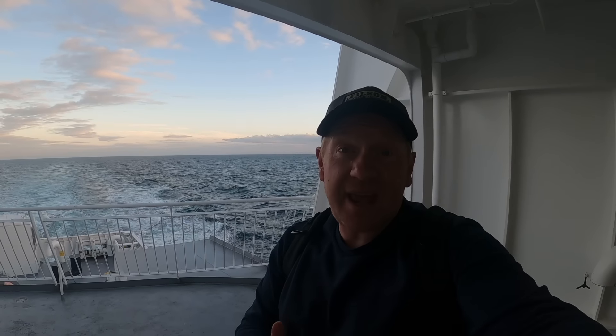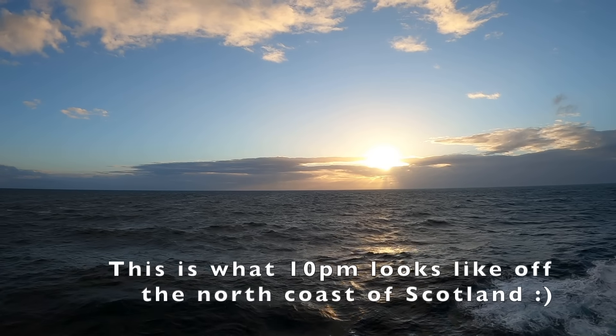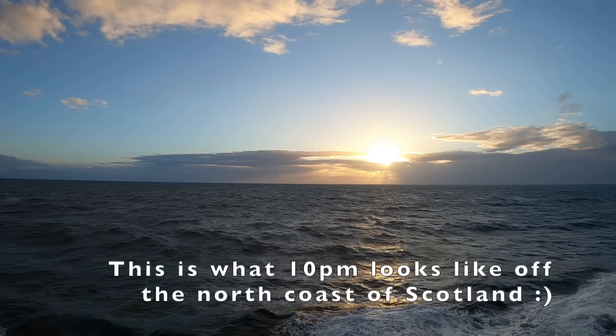We're cutting through some pretty heavy seas now but nothing this ship can't handle. Believe it or not, it's almost 10pm and it's still like broad daylight out here. I went up on the top deck for a wee while but it was way too windy so I'm back down here. I'll come back out in a wee while — I'm fascinated to see how dark it'll actually get.